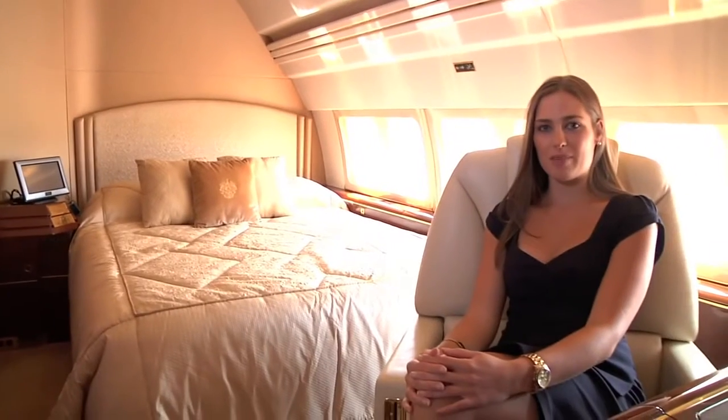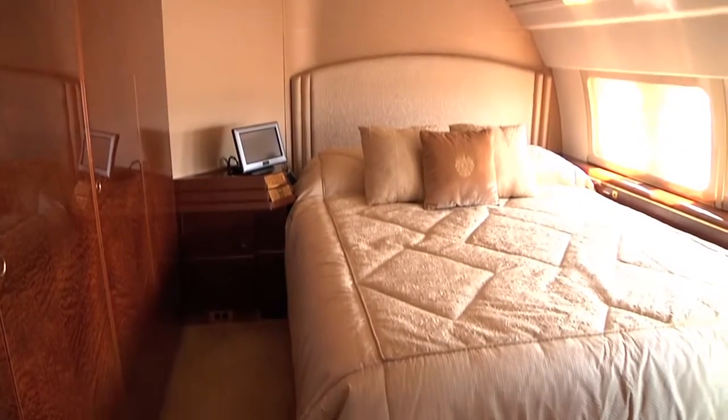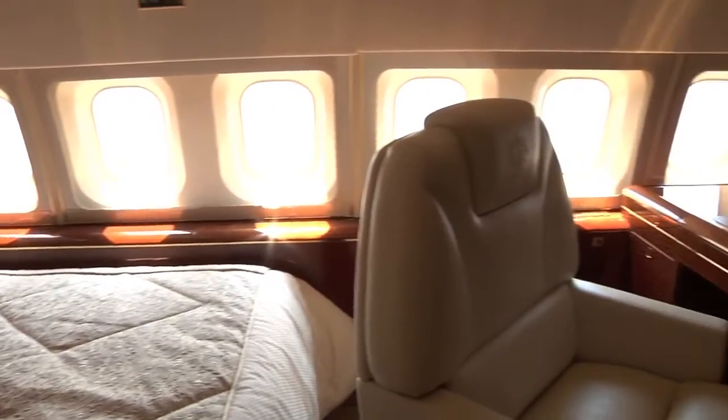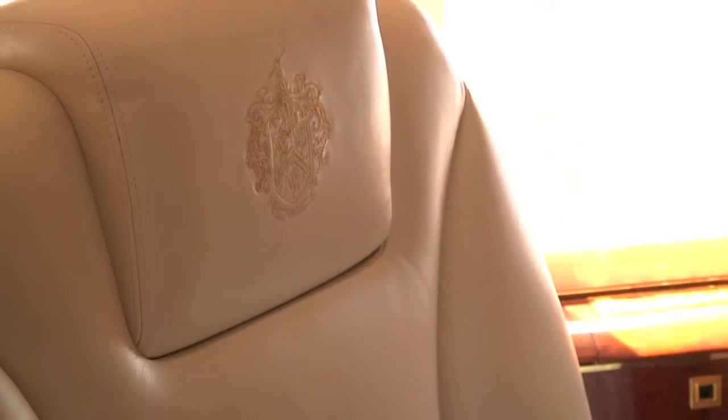Here we are in Mr. Trump's bedroom. Mr. Trump's bedroom has yards and yards of elegant gold silk adorning the cabin walls. A custom headboard as well as comforter were created to complement. Mr. Trump also has a custom theater. Custom designed pillows embroidered with the Trump family crest were designed to coordinate throughout, including the headrest on the aircraft.